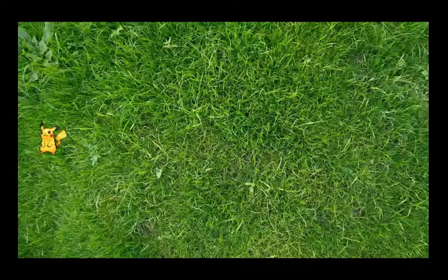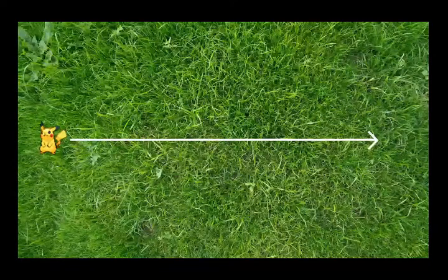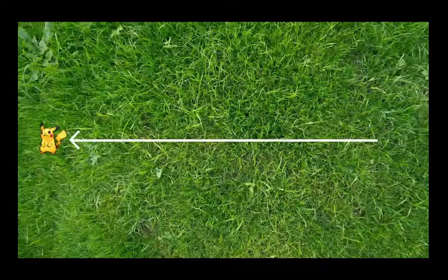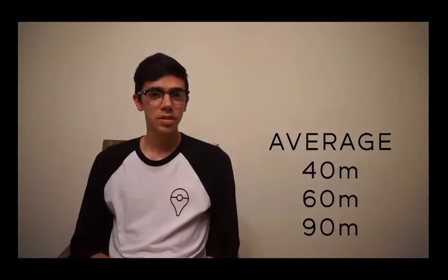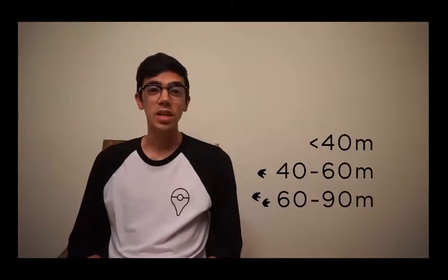To review the methodology: I found a Pokémon's location and placed Pikachu there as a marker. I then walked directly away from the Pokémon in a straight line. Once the Pokémon was showing three footprints on my nearby Pokémon list, I turned around and walked directly back towards it, placing a marker each time the footprints changed. I then measured the distance from the Pokémon to each of the markers. After going over the numbers, these average out to — rounded to the nearest ten — 40, 60, and 90 meters. What we can conclude is that you'll need to be within 40 meters of a Pokémon in order for it to spawn. If it's showing one footprint, it's between 40 and 60 meters away. If it's showing two footprints, it's between 60 and 90 meters away. And if it's showing three footprints, it's over 90 meters away.